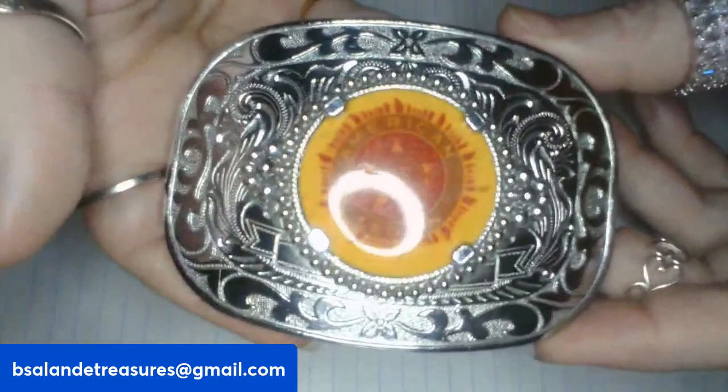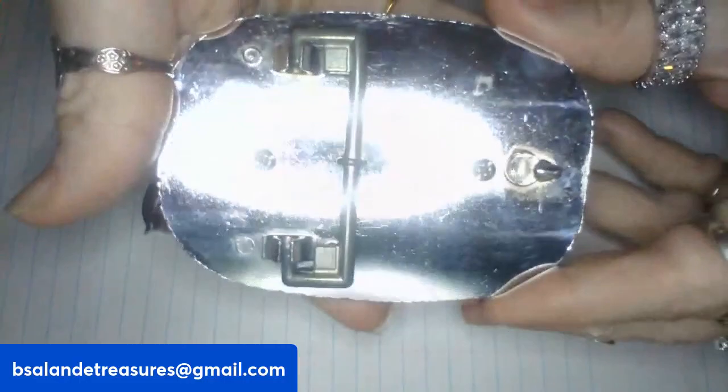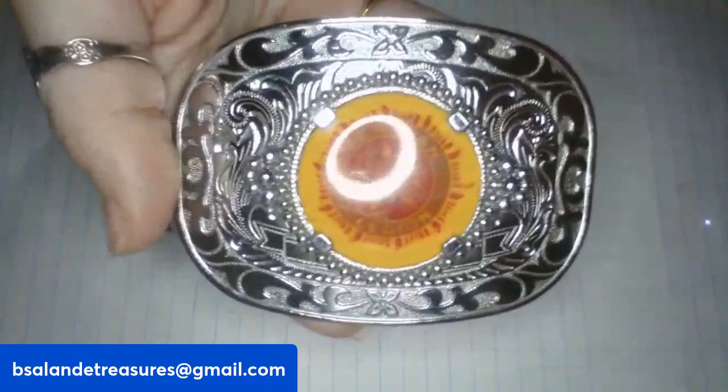Next up is item K. I have this cool American Legion — it says American U.S. Legion belt buckle. Nice size, silver tone finish, in good vintage condition. And this one is a $20 buy it now, item K.